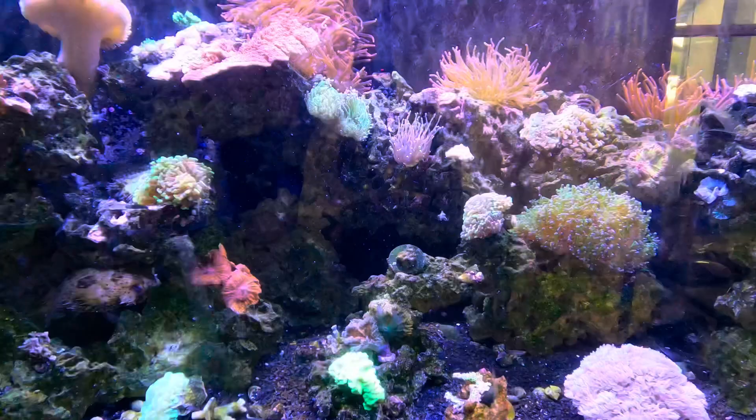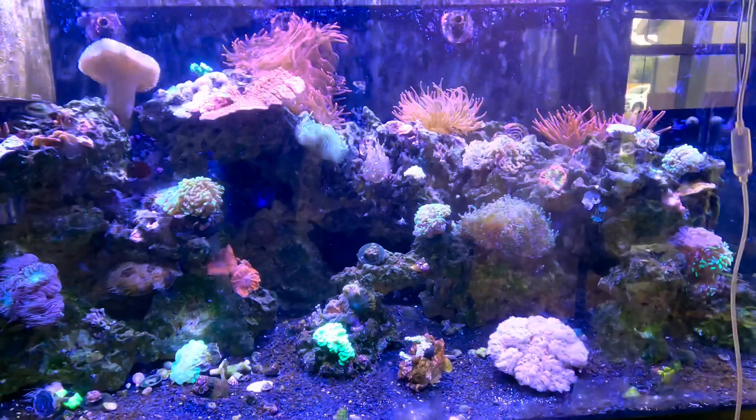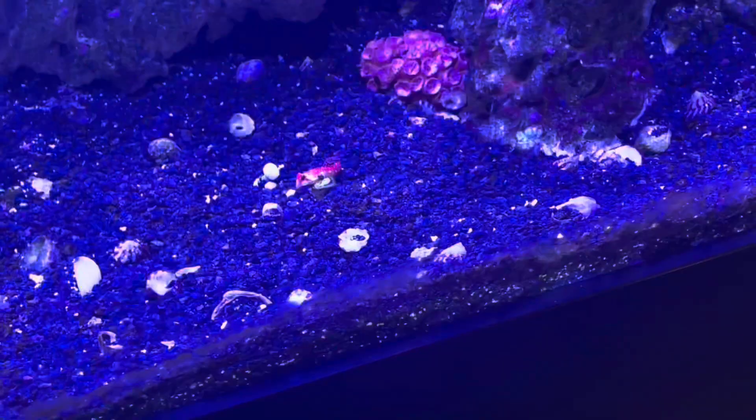I'm finally at the stage of my tank where things are really kicking in. I've definitely got a really great live pod population, which is really important when you're ordering a mandarin or a dragonet fish. I've personally had these fish before in other tanks, and whereas these fish get a bad reputation for being an expert-level-only fish, I disagree with that. I think these are really easy fish to take care of. There's really only one prerequisite: making sure you've got a good pod population, since most dragonets and mandarins will only eat pods already existing in your tank.